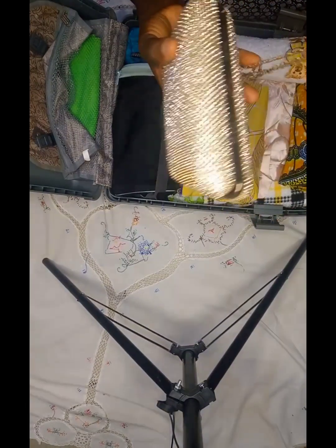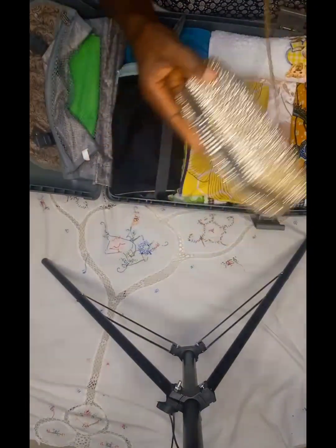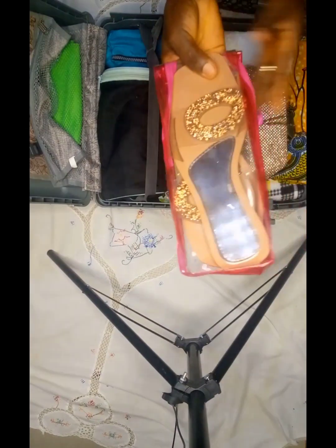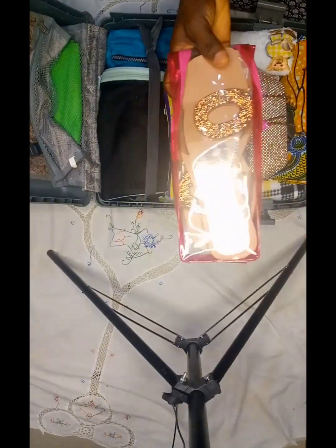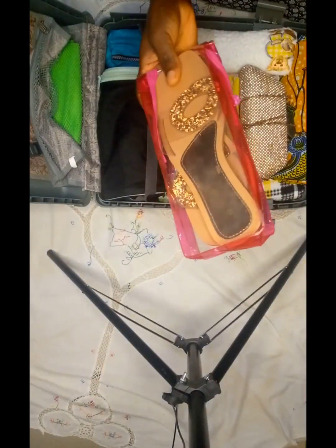This is my handbag, so I'm going to keep that one also. I have my slip-ons here as well, so I'm going to keep that one too, also at the side of the bag.